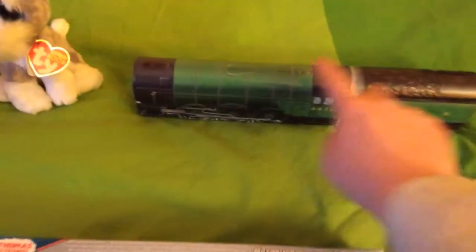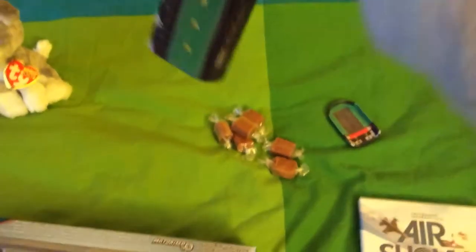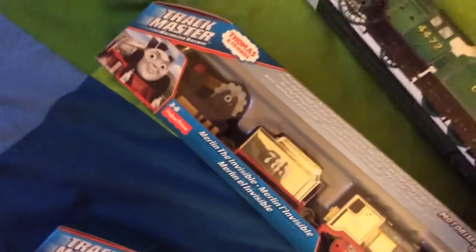Then I've also got this — now this is the Flying Scotsman — and what is in the Flying Scotsman is fudge. That's what I wanted to show you, what was in the Flying Scotsman.